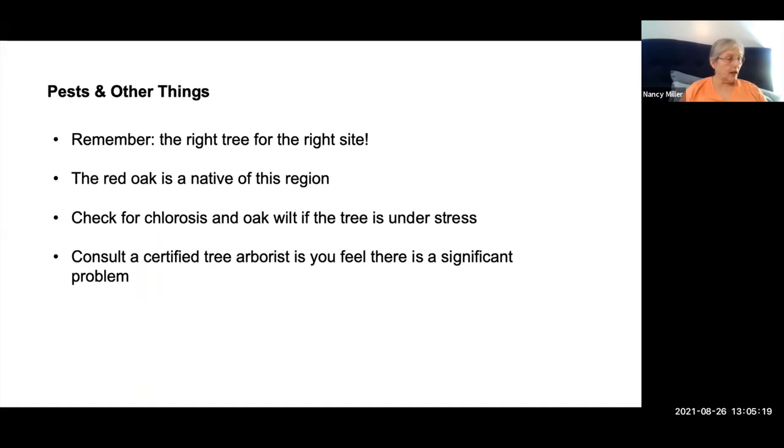If the right tree has been planted on the right site, most problems can be averted. However, if a red oak is stressed, check for chlorosis (yellowing of leaves) and oak wilt. Insects that can affect red oak include the oak sawfly, giant bark aphid, lace bugs, acorn weevil, walking stick, and red-necked caterpillar. Remember this is a native plant and therefore relatively resistant to most pests. If you feel there is a serious problem, consult a certified tree arborist.